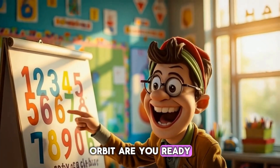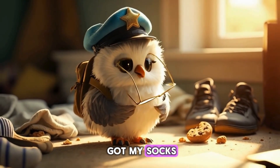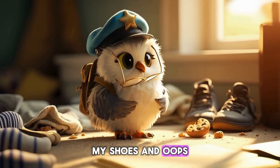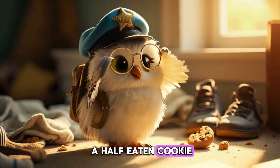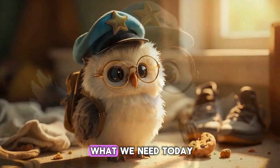Orbit, are you ready? Am I ready? I've got my socks, my shoes, and... oops, a half-eaten cookie. Don't ask. Perfect, because those are exactly what we need today.